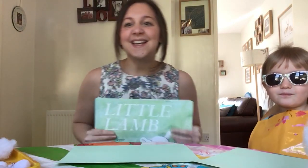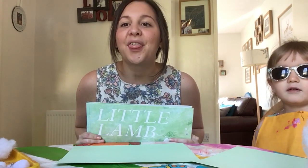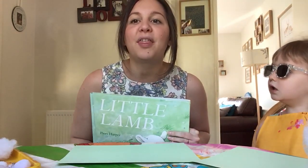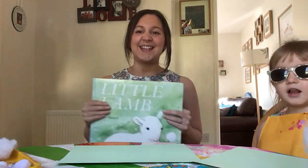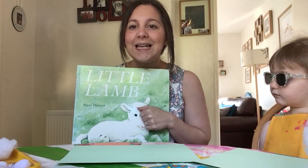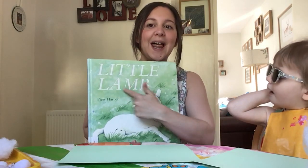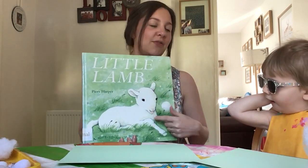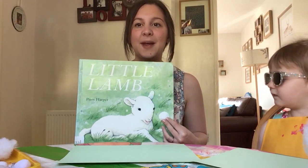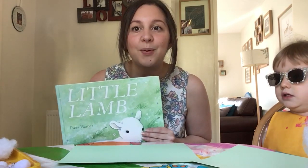Good morning, we're back again today. The day of the week begins with this sound - it's Thursday! We talk about it being a silly day because you have to stick your tongue out. This week we've been thinking about our new book called 'Little Lamb.' Can you remember it? On the front cover we can see a sheep - a little lamb, a baby sheep. So today for our crafting we're going to make some sheep!